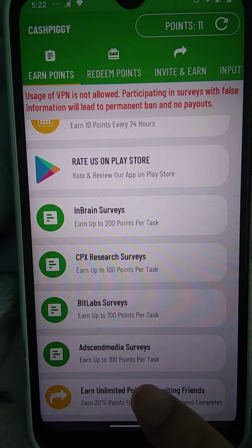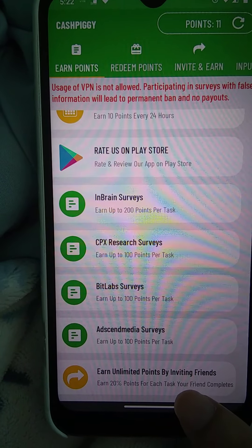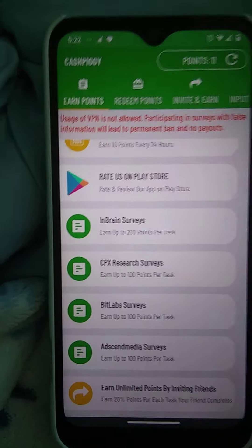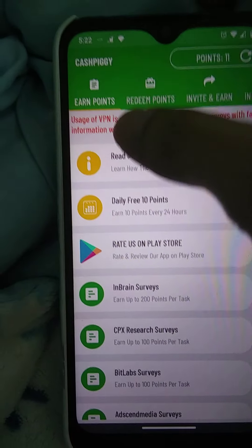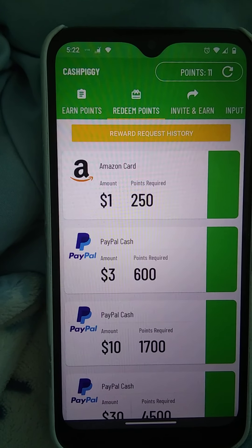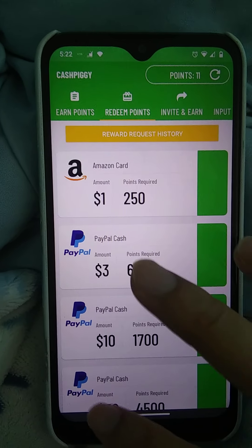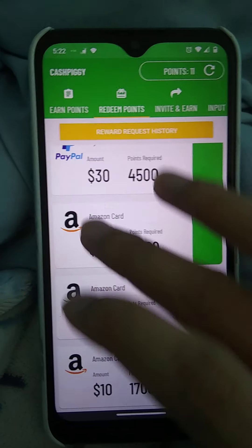You can rate the surveys. All these surveys are pretty easy to take. You can earn an unlimited 20% of the points for each task your friend completes — so if it's 100 points, you get 20 points, which is good. When you reach the required amount, you can redeem them: Amazon gift card is 250 points for $1, PayPal cash is 600 points for $3, and so forth.